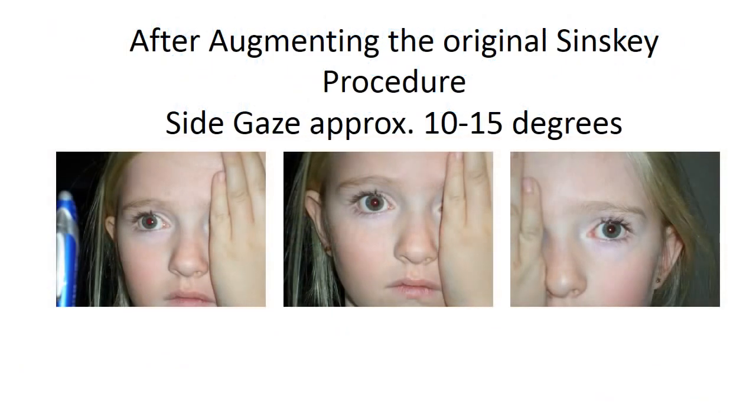In this still slide you see how, when we have to operate secondarily for the misalignment, there is limitation of side gaze to approximately 10-15 degrees.